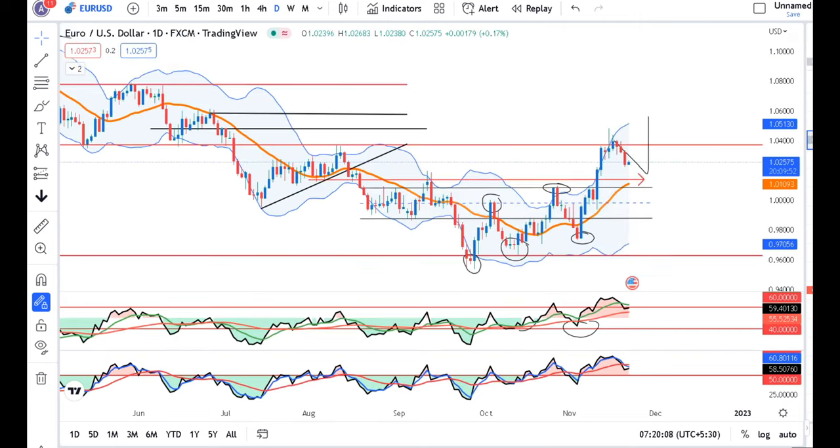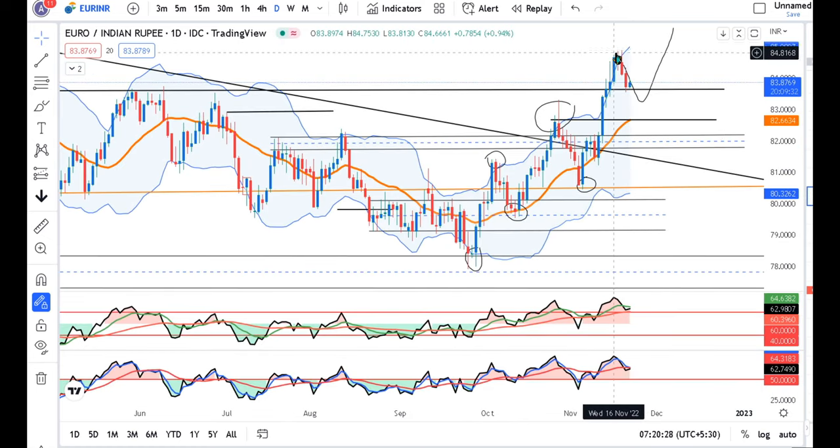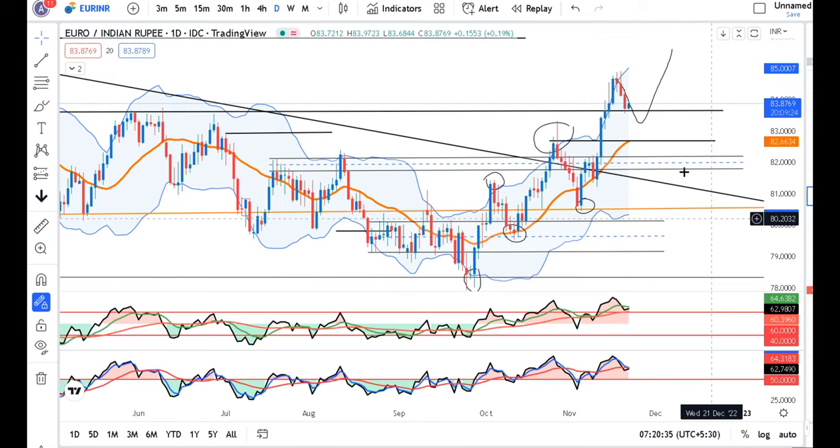EUR/USD is now 1.0257. Today we have seen a sell-off, and this sell-off is a good pullback and retracement. After that, we will get the up move — that is going to be a very good buying opportunity. In the EUR/USD, we have anticipated this step of pullback and buy.